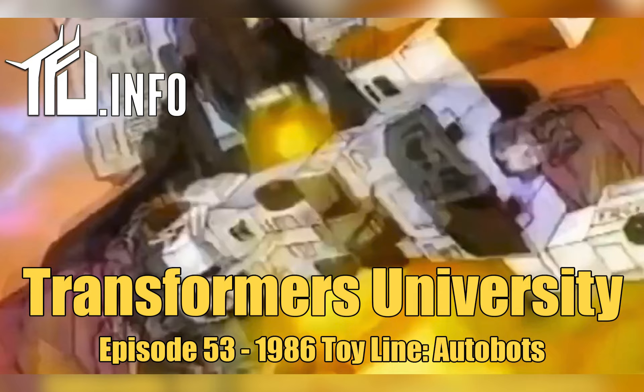Additionally, we have some Scramble City figures being imported. Our episode on Scramble City — the story — is back at episode 46 if you want to give it a listen. This is basically the original Combiners line as introduced in Japan and then as part of Transformers here. The first of those on the Autobot side is Superion and the Aerialbots, available both individually and as a gift set.